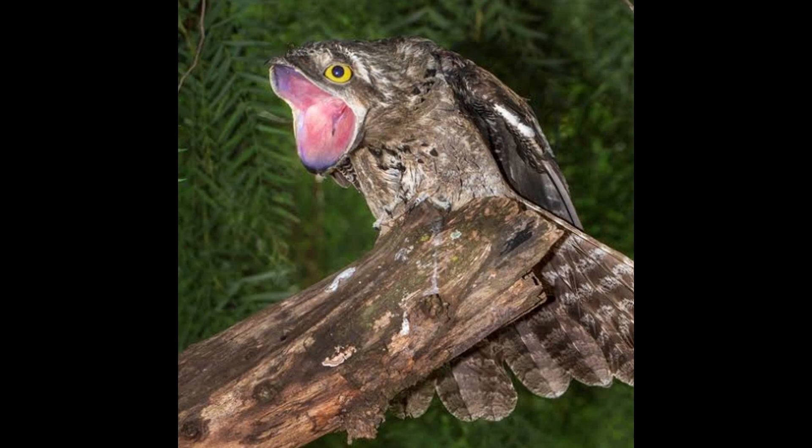Their main defense tactic is camouflage — they stay perfectly still and freeze. But if that doesn't work and they can't fly away, say if they're on a nest and a predator is eyeing them, they go for the intimidation tactic. They open their eyes as wide as possible and open their beaks all the way and screech. Honestly, if I was looking for a meal and a screeching potoo with eyes and beak wide open was the option, I would opt to eat something else.